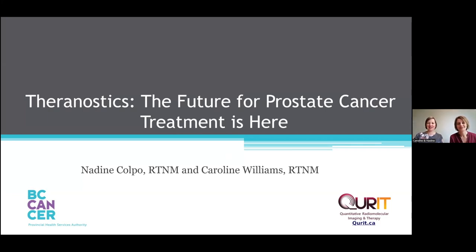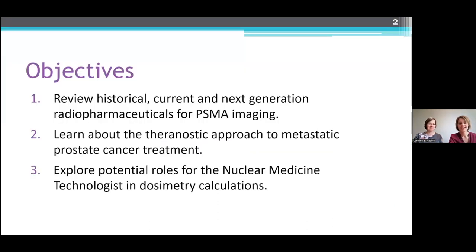Hi, I'm Nadine. Hi, I'm Caroline. We're both nuclear medicine technologists at BC Cancer in Vancouver, and we did a talk a couple of weeks ago at the Canadian Association of Medical Radiation Technologists conference here in Vancouver, and we'd just like to share it with you. Our talk today is Theranostics: the future for prostate cancer imaging — or rather, treatment — is here. We'll be talking about the different radiopharmaceuticals used in PSMA imaging, give you an outline of the theranostic approach to metastatic prostate cancer treatment, and explore some roles that we as nuclear medicine technologists can do in this participatory process.